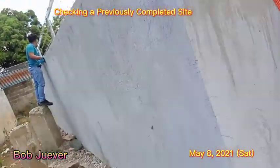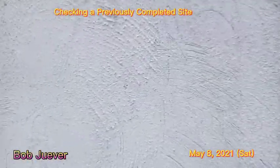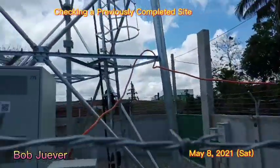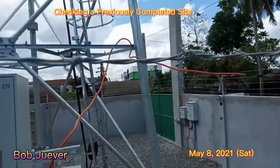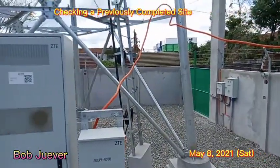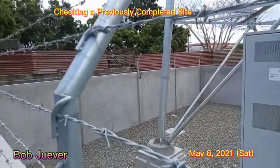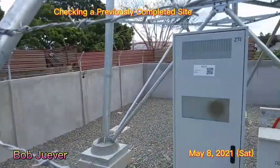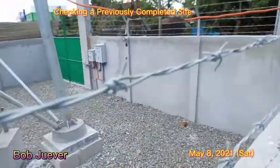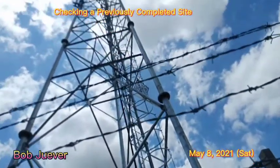Here we go. Is it complete? Okay. Switch to the perimeter light. I don't see it anymore. Junction boxes — there's no cover.